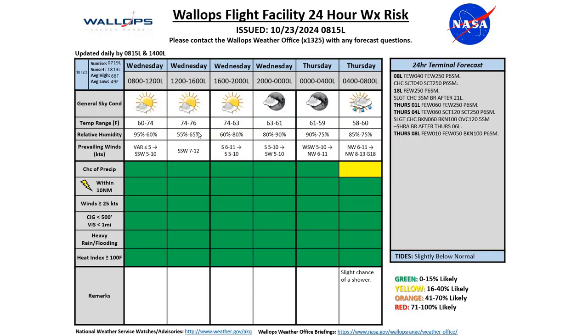Looking at our risk chart for today, we'll see a high of 76 degrees and a low tonight of 58. Southwesterly winds this morning becoming more south-southwesterly at 7-12 knots, then light by this evening at 5-10 knots. Tomorrow morning, once that cold front moves through, we'll see our winds pick up out of the northwest to 8-13 knots.